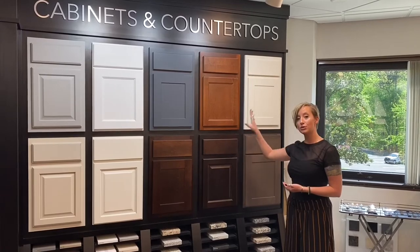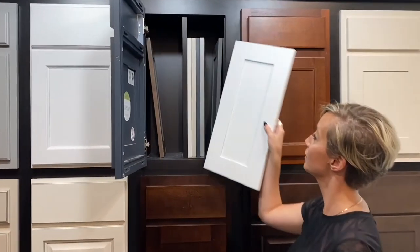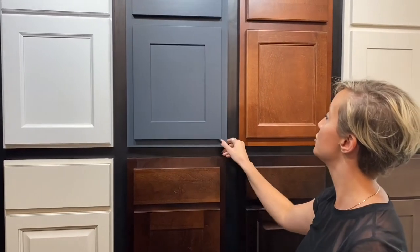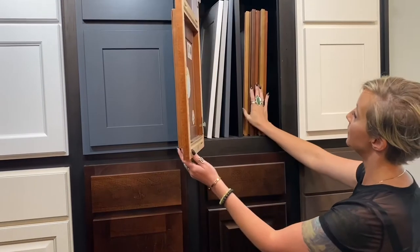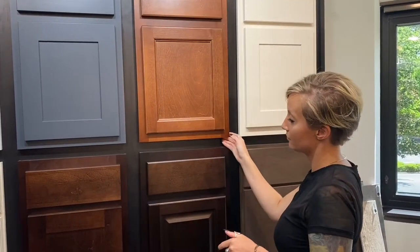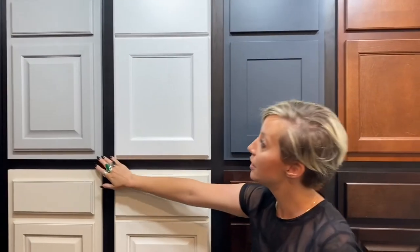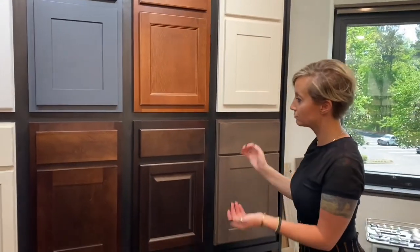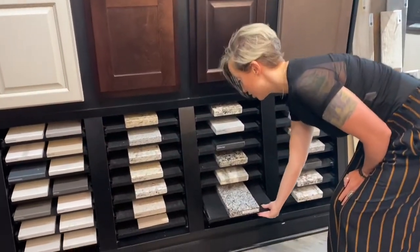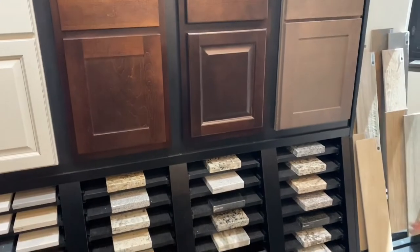Behind each of these cabinet door styles are all the colors in which they are available. This is your included door style and these are the five colors it comes in. Then we have your two, your three, your four, and so on and so forth. To pair with your cabinets we have your included kitchen granite and other available selections at levels one through three.